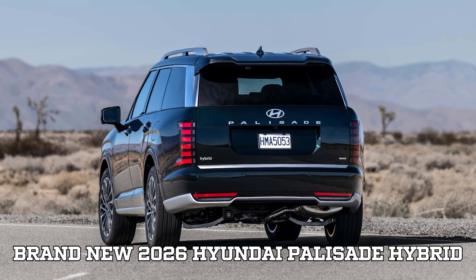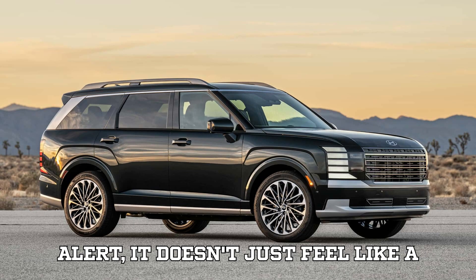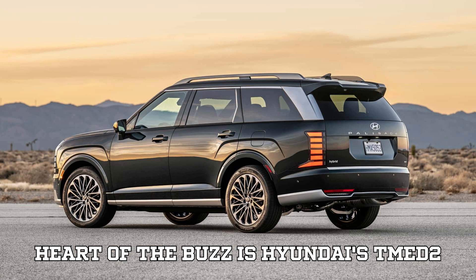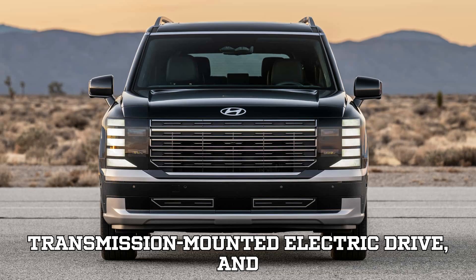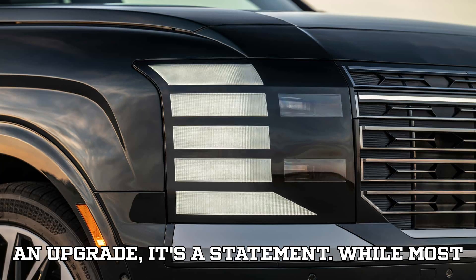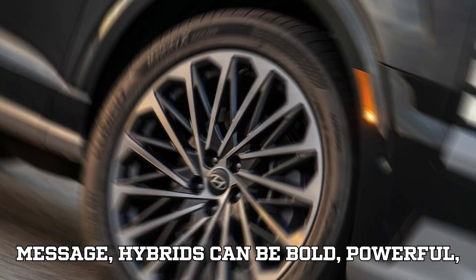Let's dive into what makes the brand new 2026 Hyundai Palisade Hybrid one of the most exciting gas-electric vehicles in the game right now. Spoiler alert: it doesn't just feel like a hybrid — it drives like an EV. At the heart of the buzz is Hyundai's TMED2 hybrid system, the second generation of their fully in-house developed transmission-mounted electric drive, making its U.S. debut in the new Palisade. While most people still associate hybrids with the slow, steady Prius, Hyundai's sending a message: hybrids can be bold, powerful, and fun.